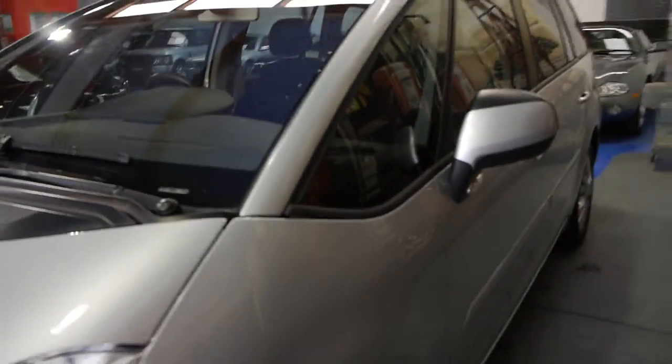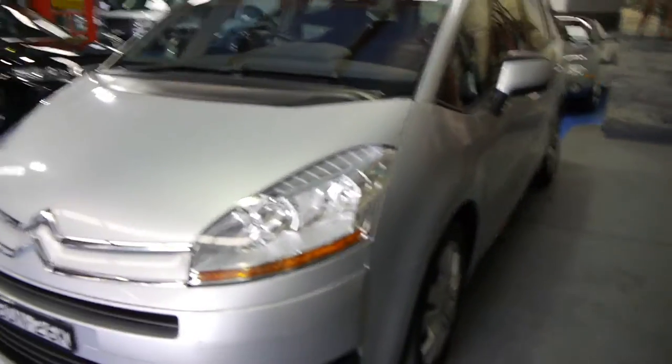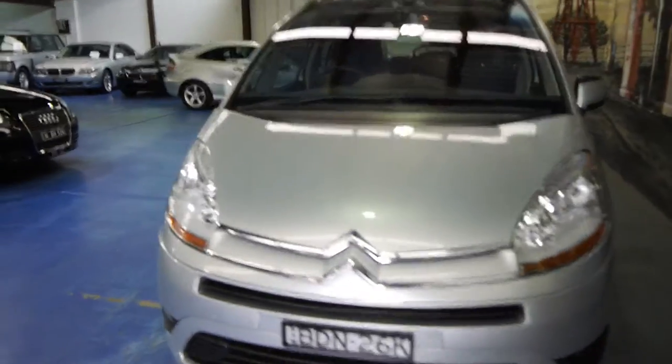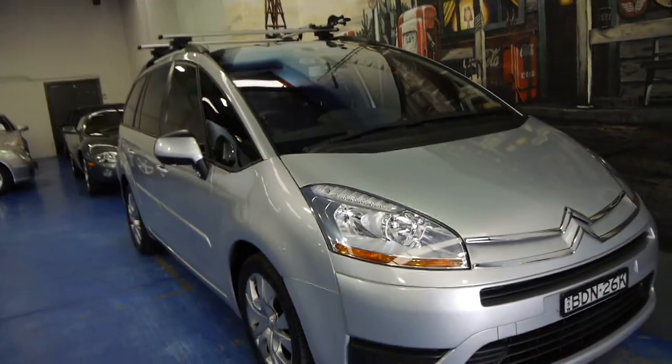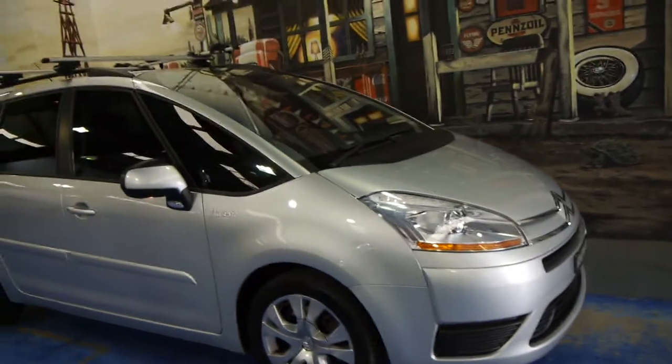We've been looking for a C4 Picasso and we think this one is very good. It's got very low kilometres — we actually sold one three or four years ago with 168,000 kilometres, so this is very low indeed. We think the diesel is the far better option with the six-speed gearbox, the fuel consumption is absolutely fantastic, and it's quite smooth for a diesel.